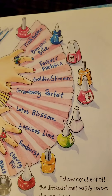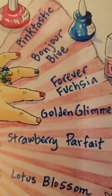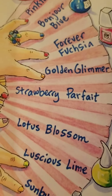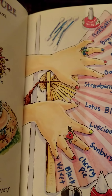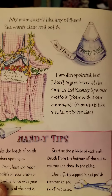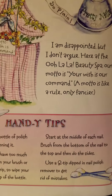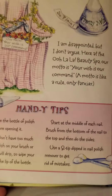I show my client all the different nail polish colors she can choose. She has pink-tastic, bonjour blue, forever fuchsia, golden glimmer, strawberry parfait, lotus blossom, luscious lime, sunburst, cherry pie, and black velvet. I wonder which one she's going to pick — I think I would pick fuchsia. My mom doesn't like any of them. She wants clear nail polish. So plain. I'm disappointed, but I don't argue. Here at the Ooh La La Beauty Spa, our motto is: your wish is our command. Motto is like a rule, only fancier.